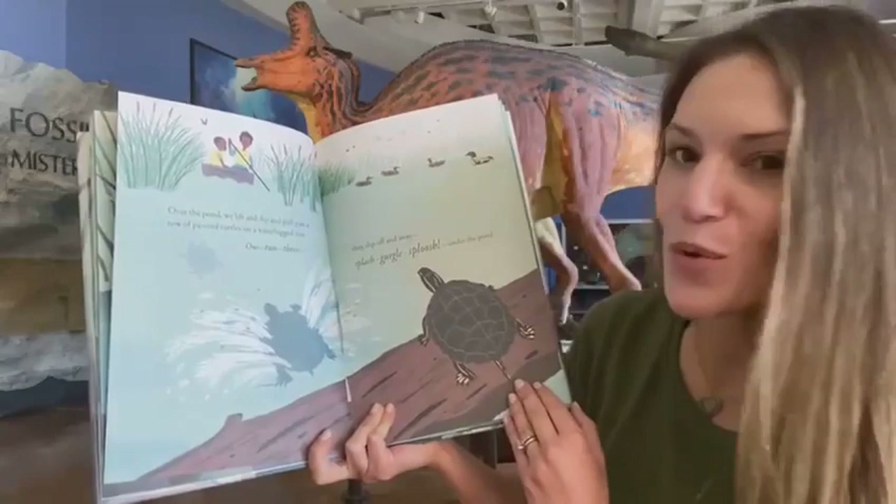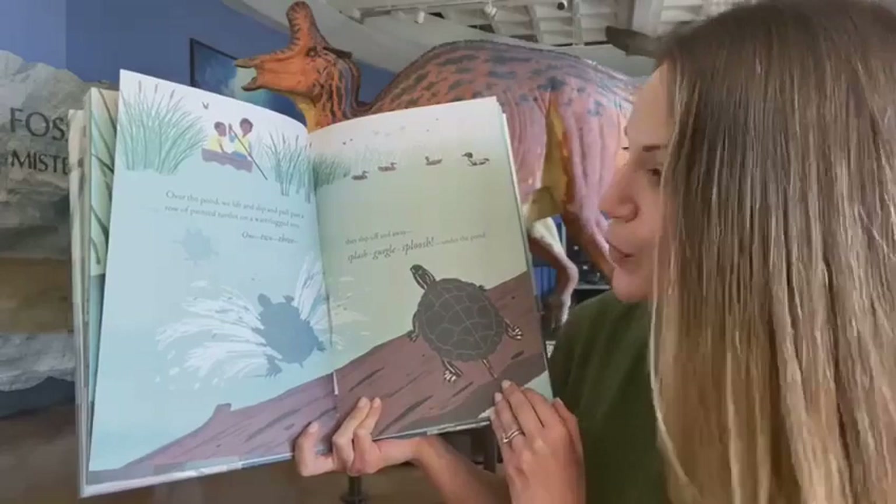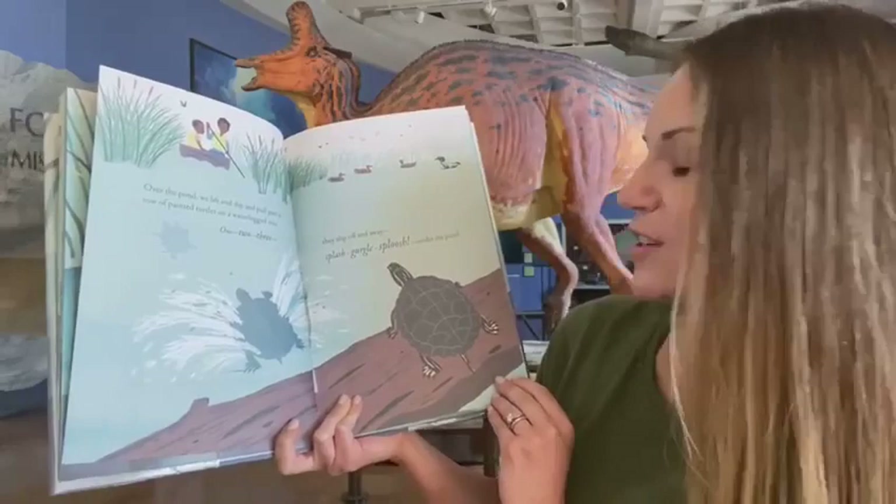Over the pond, we lift and dip and pull past a row of painted turtles on a waterlogged tree. One, two, three — they slip off and away. Splash, gurgle, sploosh. Under the pond — it's a whole new world down there.